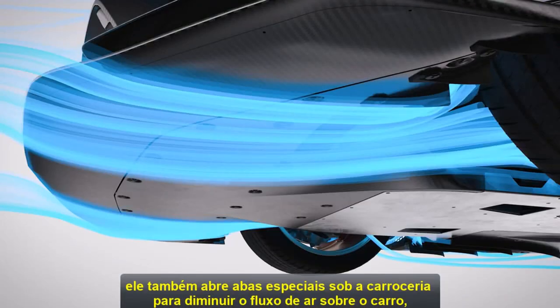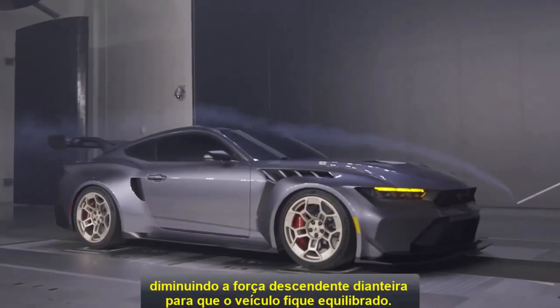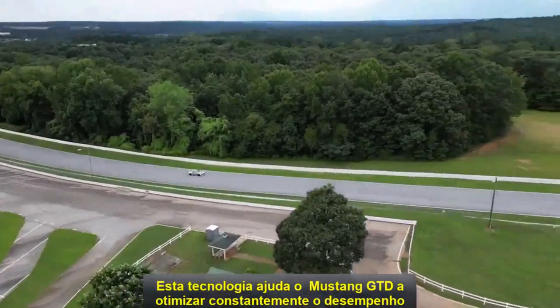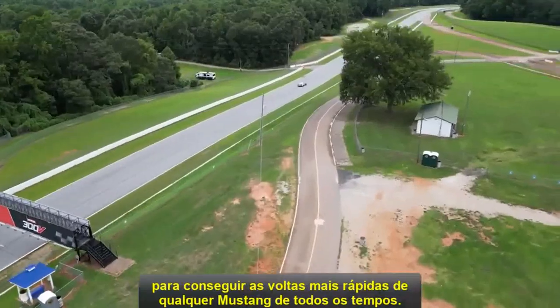It also opens special front underbody flaps to slow the airflow under the car, decreasing the front downforce so the vehicle remains balanced. This technology helps the Mustang GTD constantly optimize performance to deliver the fastest lap times of any Mustang ever.